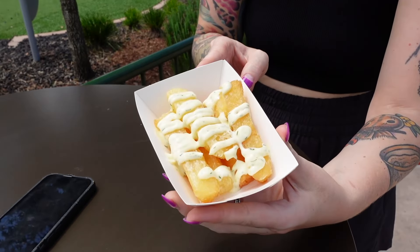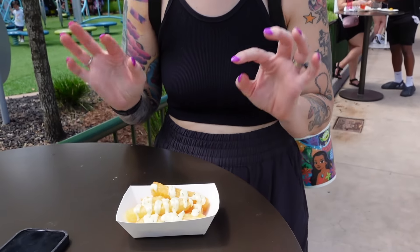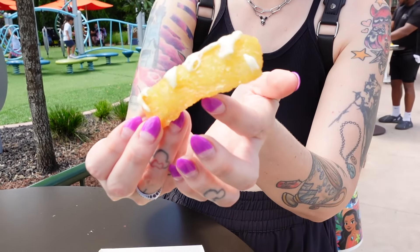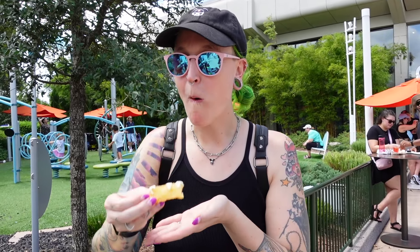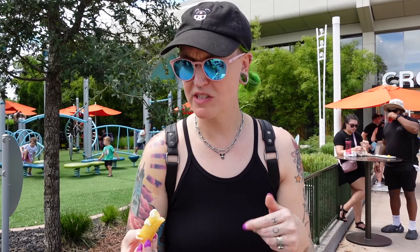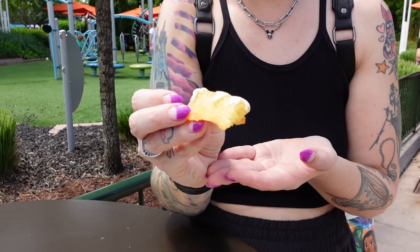We stopped at the Fry Basket. These are the adobo yuca fries — looks like you still get five pieces and they go heavy on the sauce. They're very crispy. It's a little on the salty side, but the sauce is super creamy. Nice and soft on the inside, crispy on the outside. These are still a good option to get.